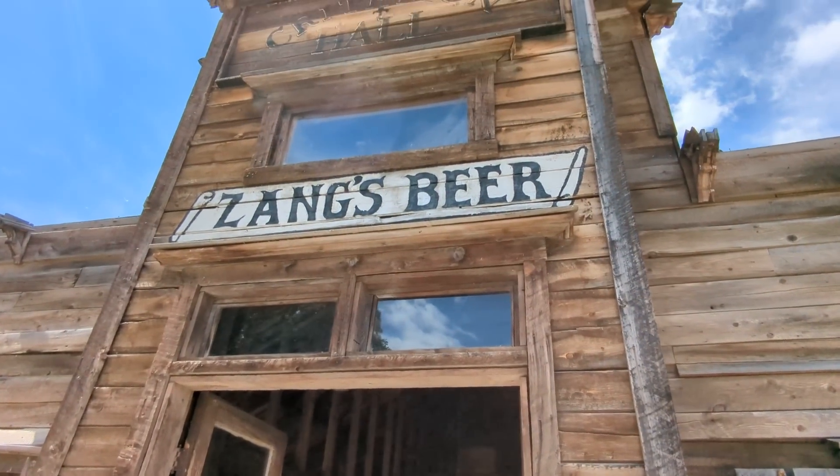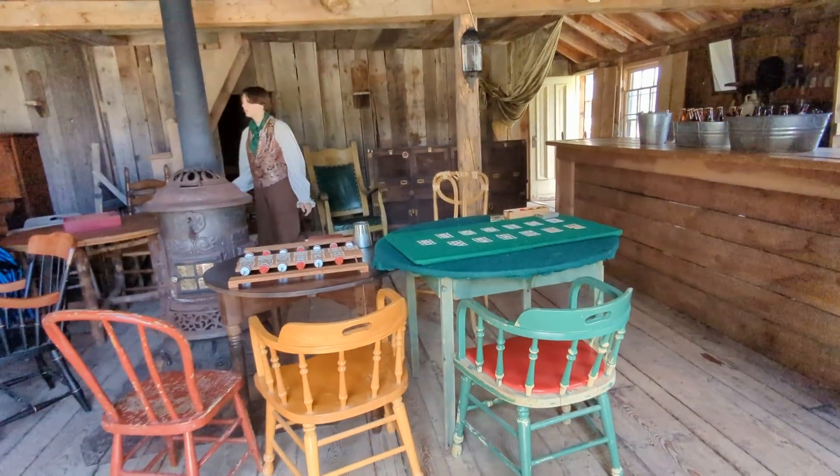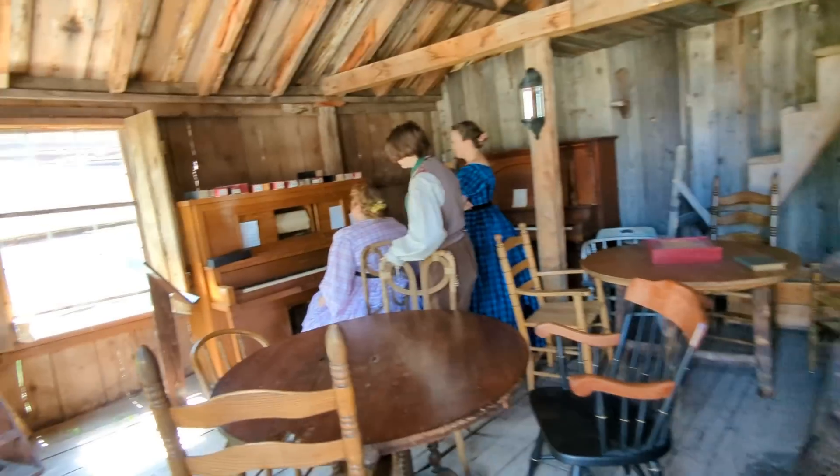Here's the bar. We got a table of poker going on here. And the ladies here are going to fire up the old player piano.